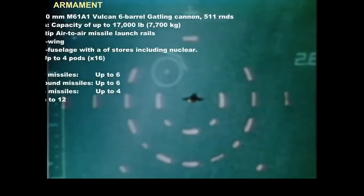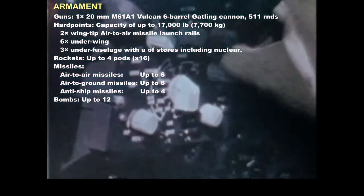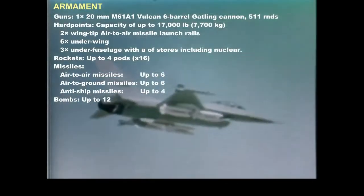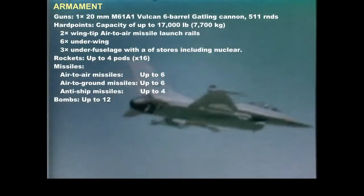The F-16's weapons include a 20-millimeter multi-barrel cannon and heat-seeking missiles mounted on each wing tip. Both are coupled to a head-up display unit, which shows flight information as well as combat information for acquisition and tracking of air and ground targets. Five tons of various air-to-ground weapons can be carried on wing stations.